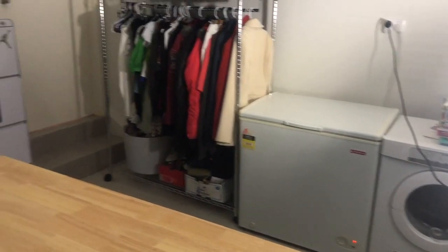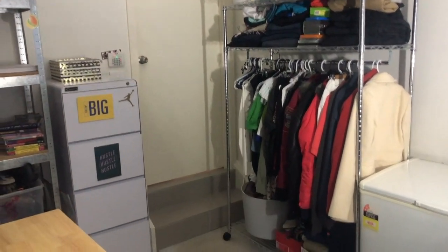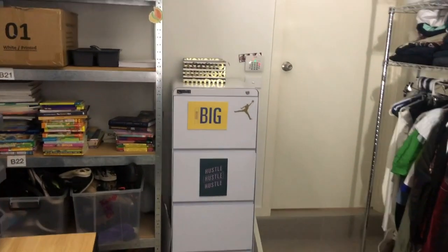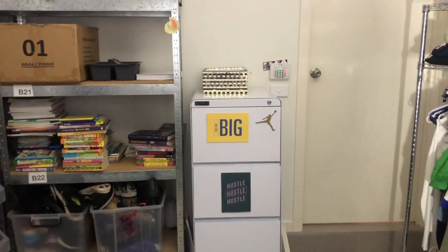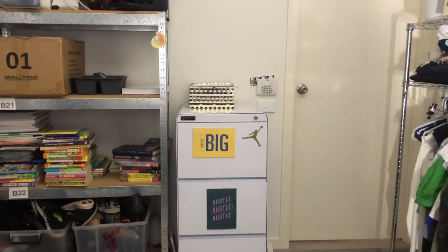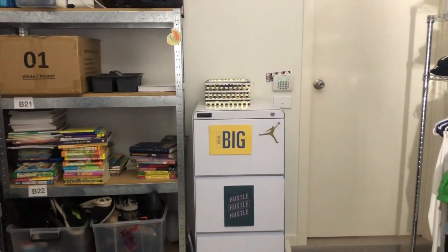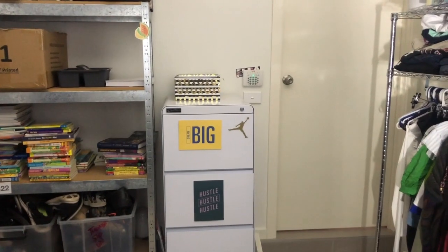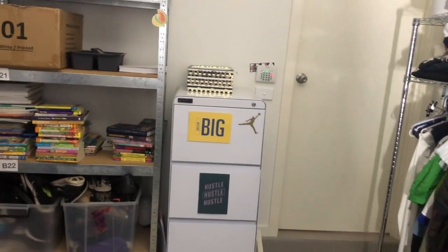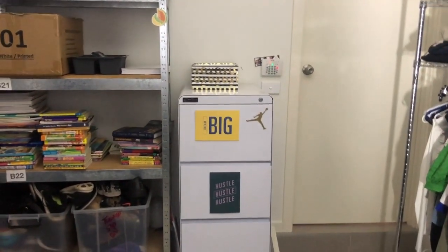Down here is my dryer and my freezer — that just has to stay there. I've got my filing cabinet over here, and on top of it is a little box where I put all my receipts. As soon as I come in from op shopping or purchasing anything for the business, I pop the receipt in that box. At the end of the month I gather them all up and do my monthly paperwork.